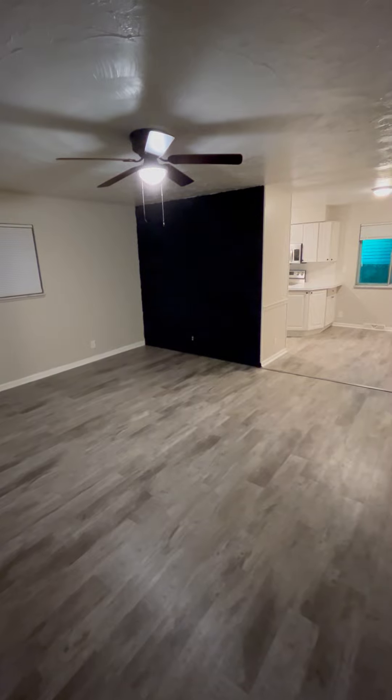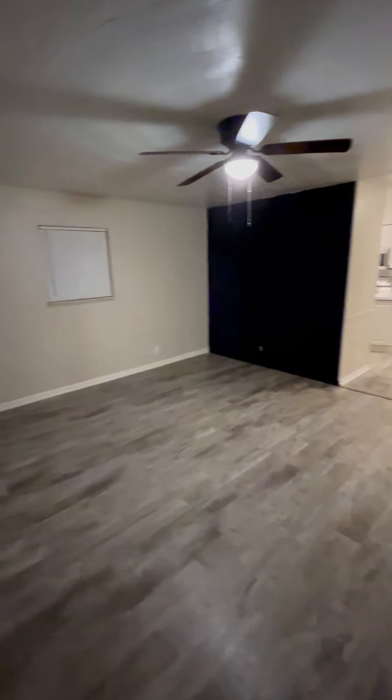As you walk in the front door, this is the front room. The home has been completely renovated, all new flooring throughout.